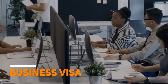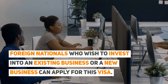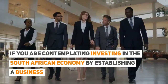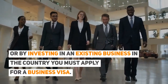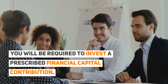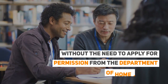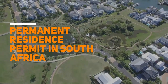Business Visa: Foreign nationals who wish to invest in an existing business or a new business can apply for this visa. It affords entrepreneurs the opportunity to stay in South Africa and run their own business. If you are contemplating investing in the South African economy by establishing or investing in an existing business, you must apply for a business visa. You will be required to invest a prescribed financial capital contribution. The holder of a business visa is also entitled to study part-time without needing to apply for permission from the Department of Home Affairs.